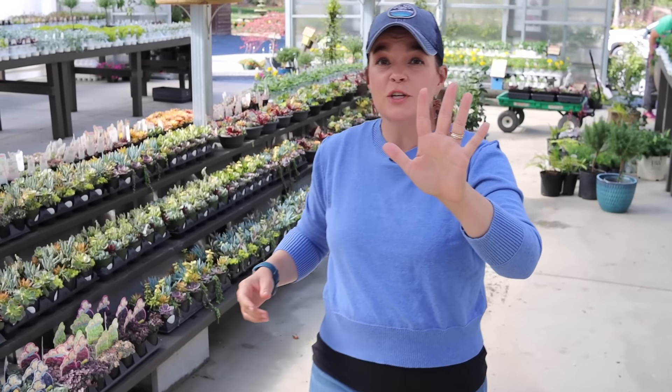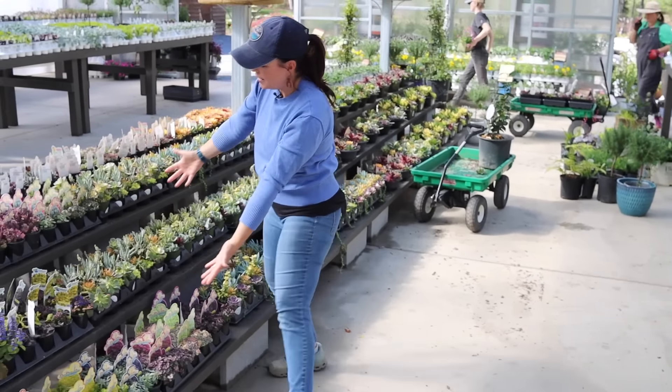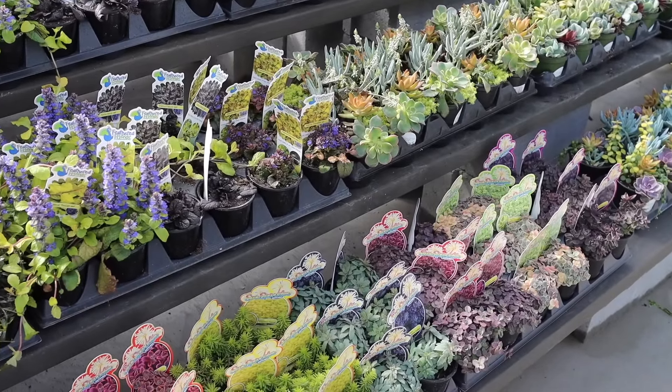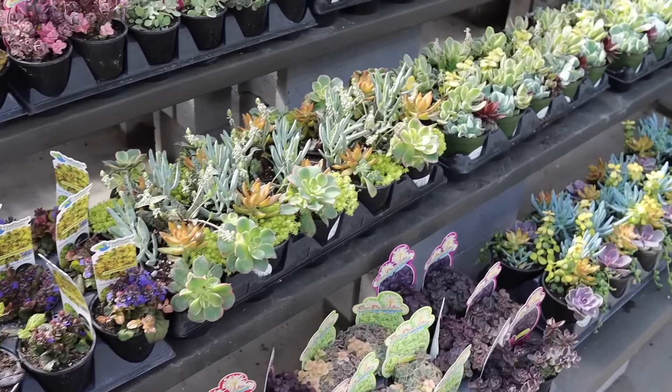Hey friends, welcome to Gardening with Creekside. This week's nursery tour has some fun new plants I cannot wait to share with you. My people are still unloading the most recent delivery — a bunch of our customers here in person have been asking when they're coming. Well guess what, here they are! This is our order from our friends up in Michigan. We've got their Feathered Friends ajugas, we've got Chick Charms, we've got all the succulents and all sorts of things.